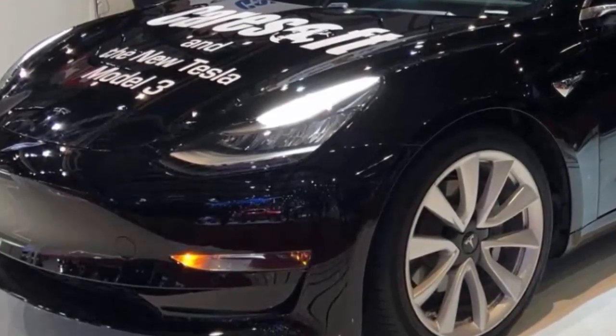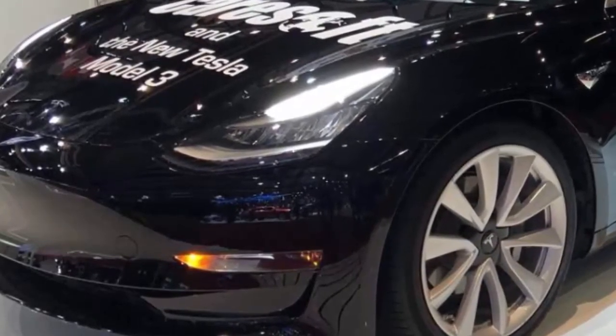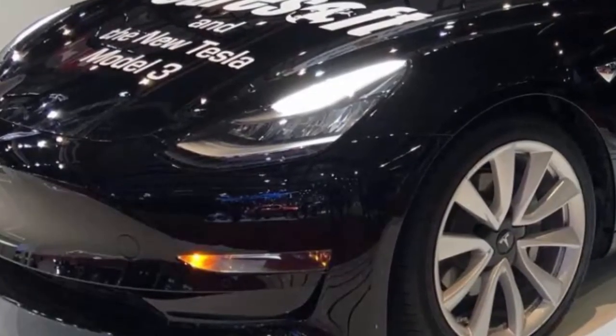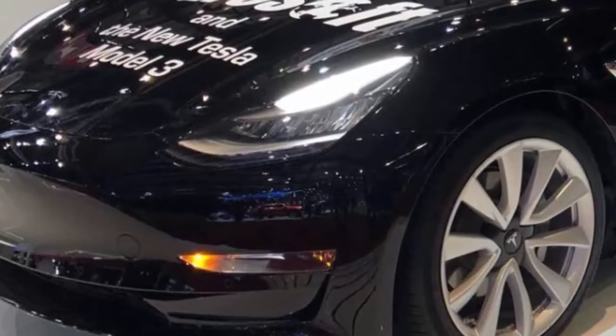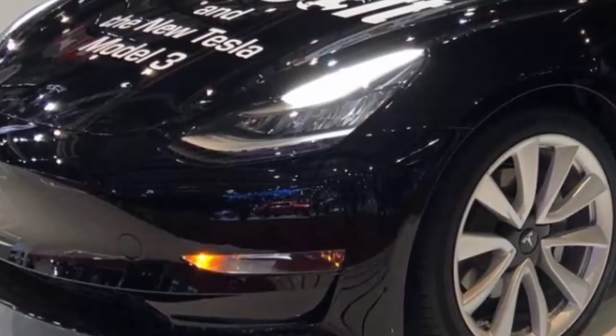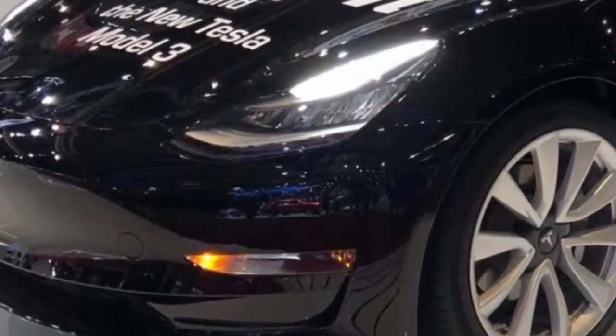At the Detroit Auto Show earlier this year, CarSoft brought a Model 3 body to promote their service. And at the Geneva Auto Show this week, they've brought the full vehicle. From today until March 18th, you can see the car at the Palexpo Center, Geneva, Switzerland, booth number 1120, Hall 1.